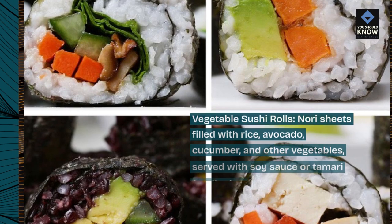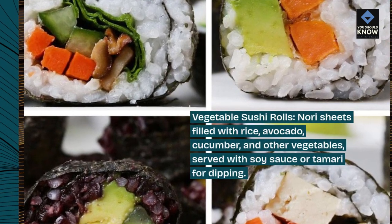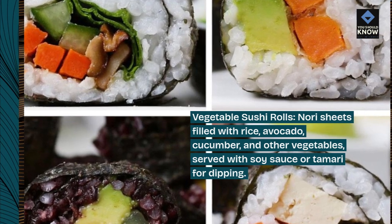Vegetable sushi rolls: nori sheets filled with rice, avocado, cucumber, and other vegetables. Served with soy sauce or tamari for dipping.